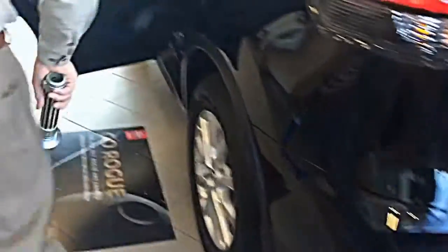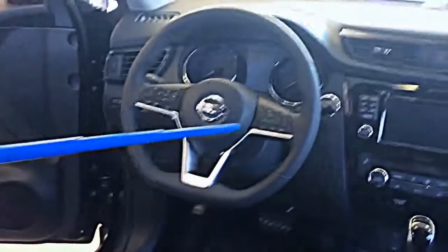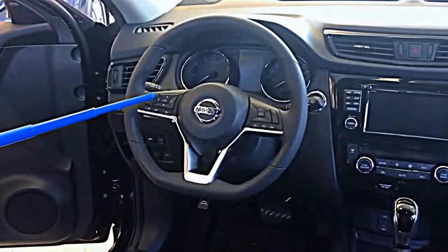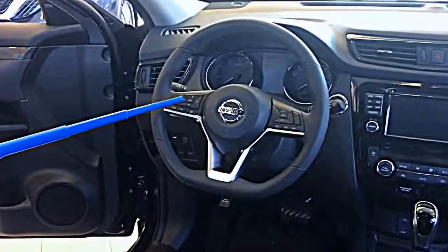Now perhaps the most significant changes are on the inside. Notice we have a smaller steering wheel — it's squared off at the bottom. The controls inside the wheel are more logical than the prior edition.